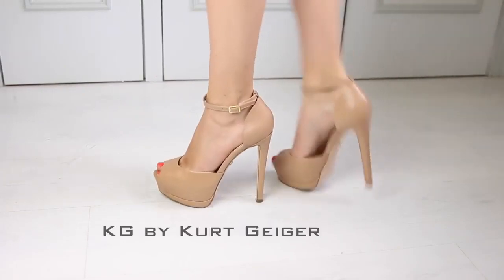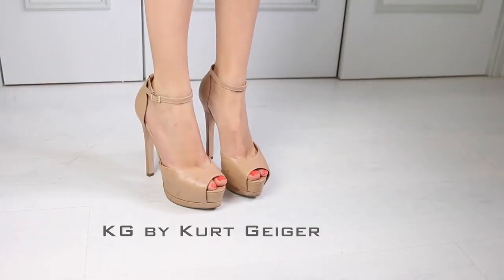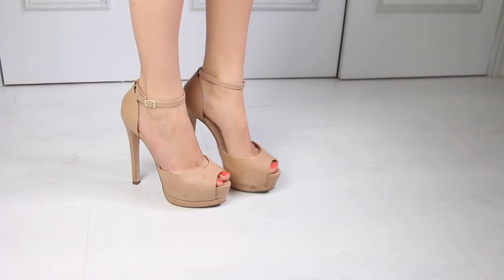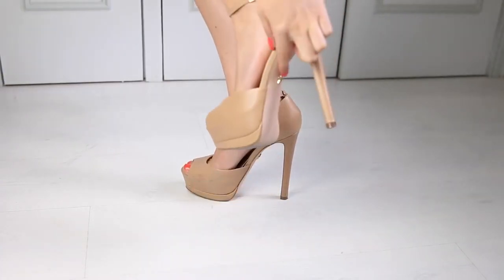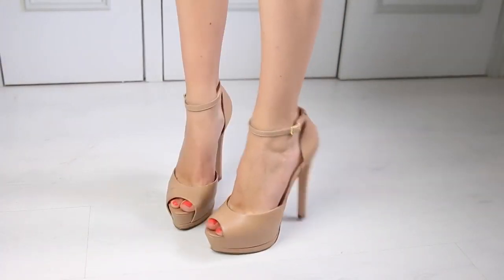These next ones are also by KG and they're called Dizzy, which is probably quite appropriately named because they are very high. I recently wore these out clubbing and you can see how marked and scuffed they are. If anyone knows how to get fruity and juicy cocktails out of nice tan leather, please let me know. And these have a really nice star on the sole so when you walk you can just see them glimmer.